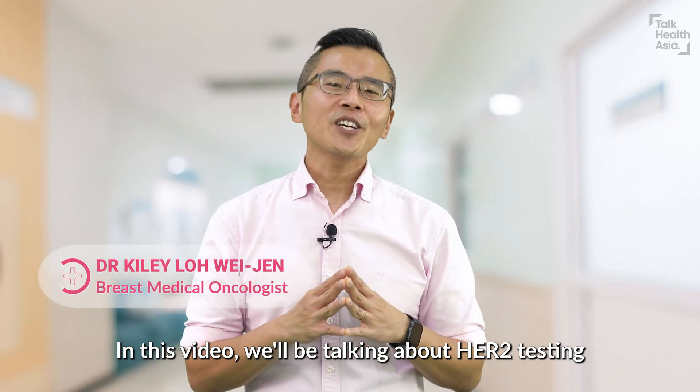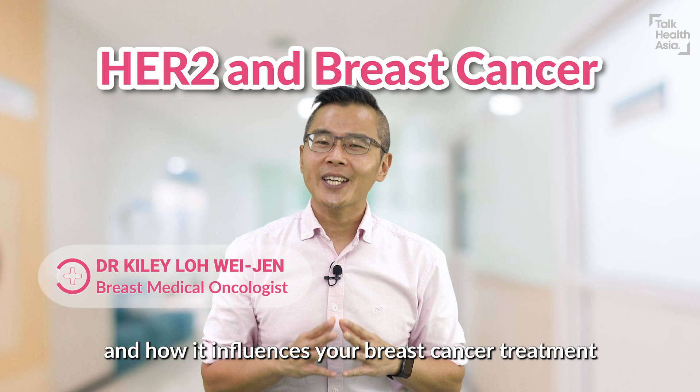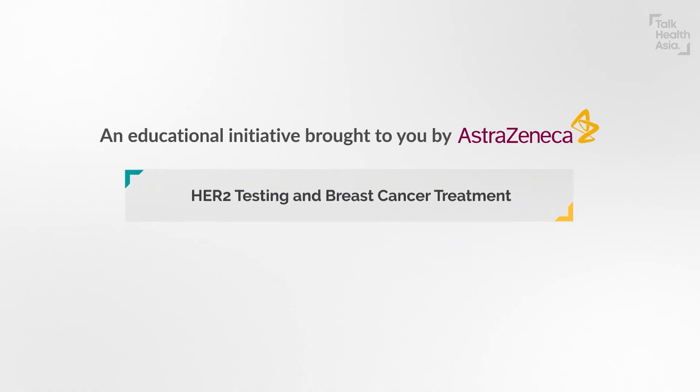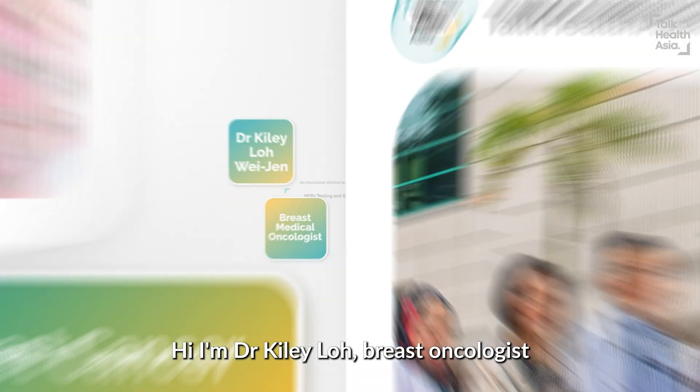In this video, we'll be talking about HER2 testing and how it influences your breast cancer treatment. Hi, I'm Dr. Kylie Loh, breast oncologist.